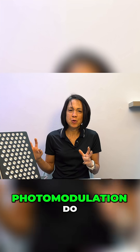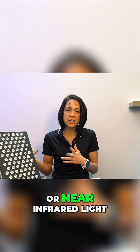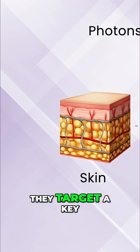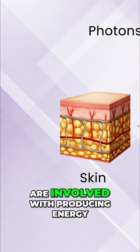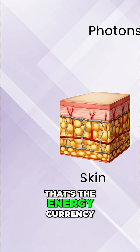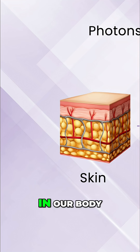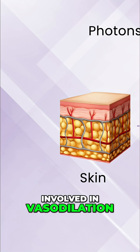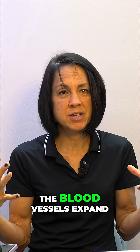So what exactly does photomodulation, or near infrared light therapy, do? The photons are absorbed through the skin and they target a key enzyme in the cells of the body involved with producing energy or ATP — the energy currency of all cells in our body — and an enzyme involved in vasodilation, which is when the blood vessels expand.